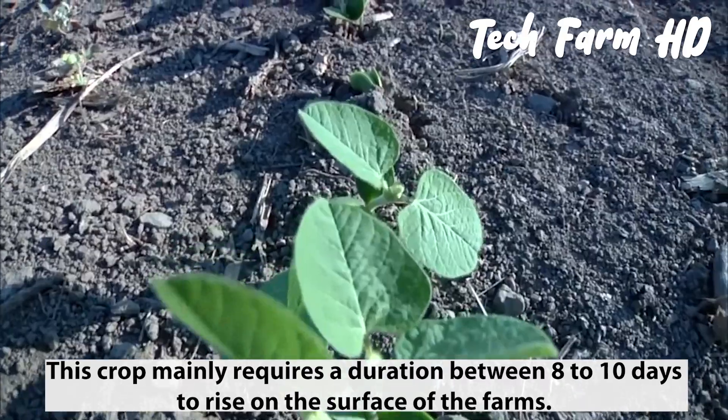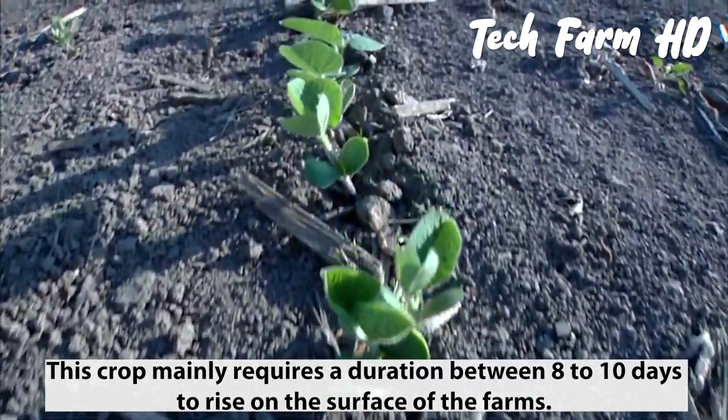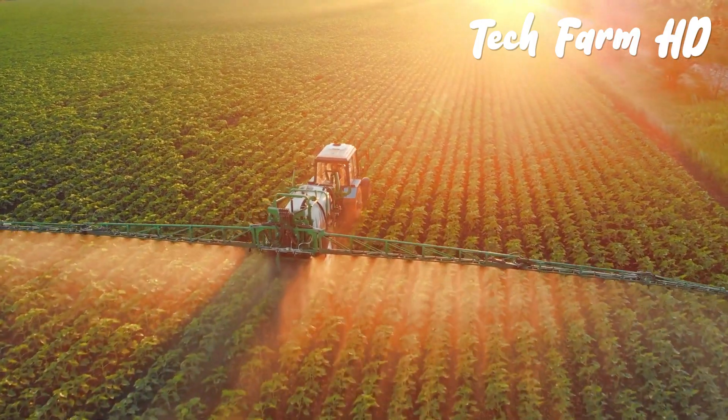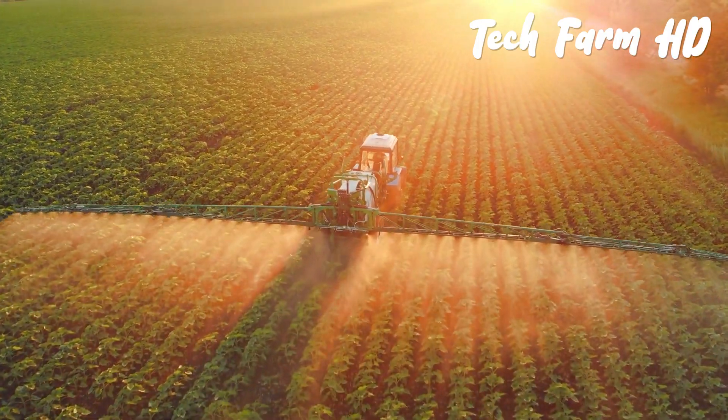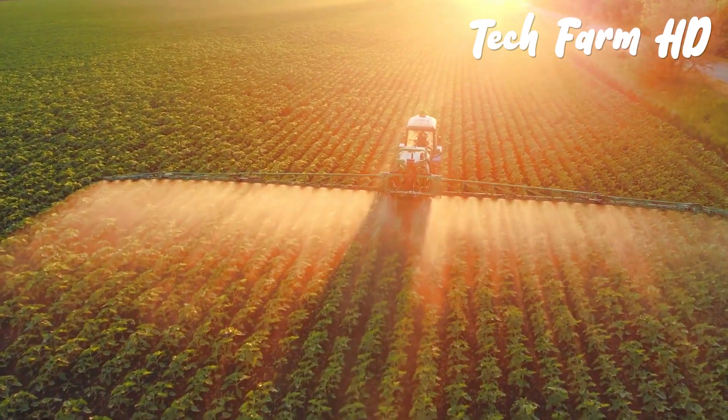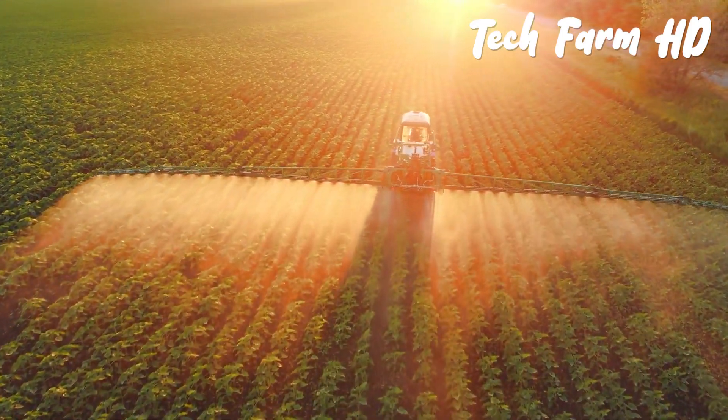This crop mainly requires a duration of 8 to 10 days to rise on the surface of the farms. It also requires regular watering, which is why in farms where modern agriculture techniques are practiced, farmers have dedicated machines designed to splash water on the crops.